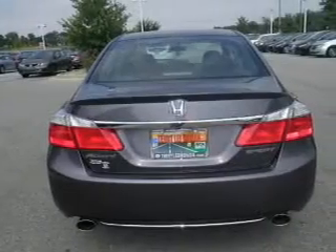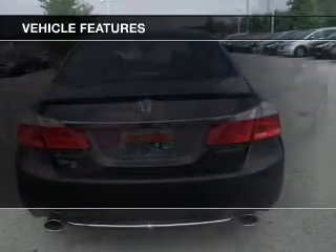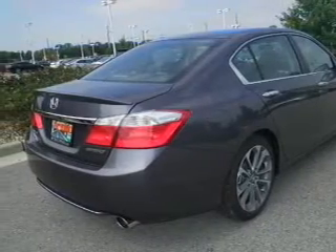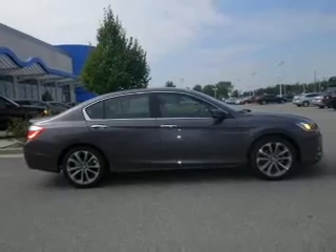Enjoy the comfort of dual temperature controls. Plus, enjoy these notable features included in this vehicle: power door locks, power windows, cruise control, Bluetooth wireless, and AM-FM stereo with a CD player.